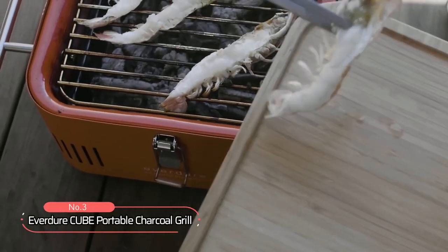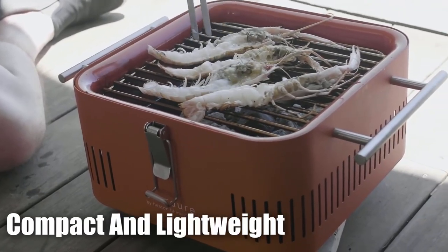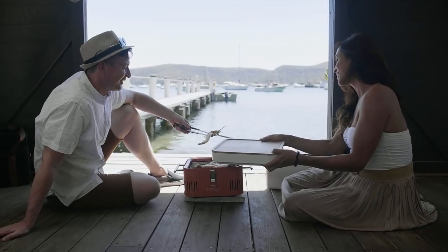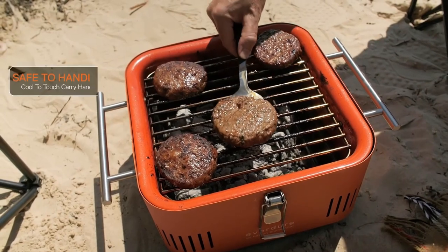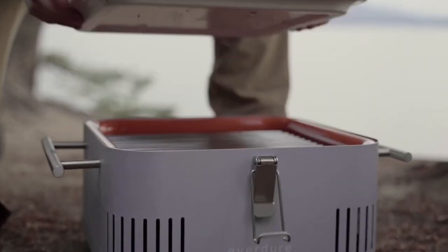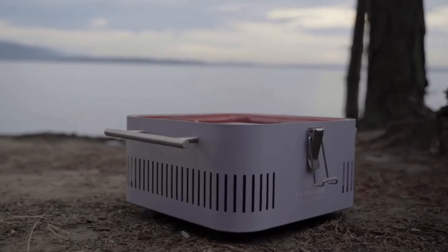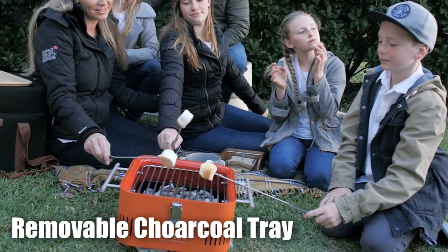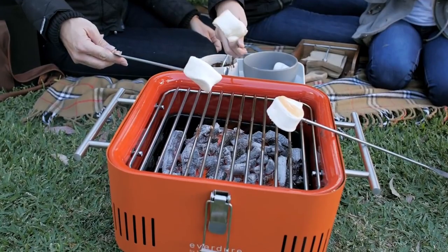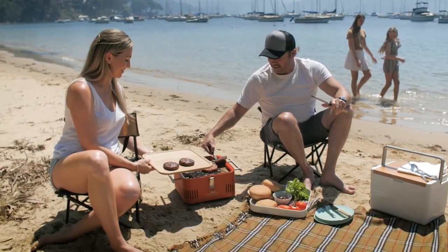At number three on our list is the Everger Cube Portable Charcoal Grill. This compact and lightweight grill offers a range of features that make it a must-have for outdoor enthusiasts. Safety and convenience are paramount — its cool-to-touch carry handles ensure safe handling even when the grill is hot, making it easy to transport to your favorite outdoor spots. Cleaning up after a delicious barbecue is a breeze due to the removable charcoal tray and porcelain-enameled firebox. Simply remove the tray and firebox and you're ready to clean with ease — no more hassle of dealing with stubborn grill residue.